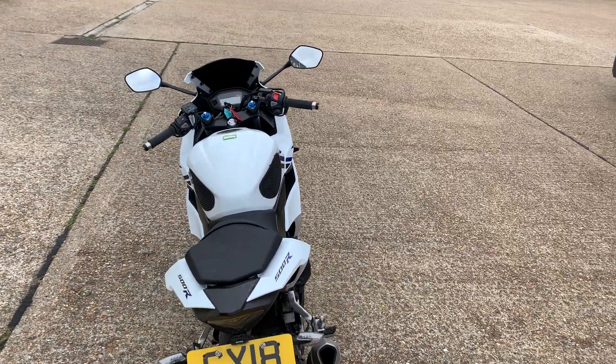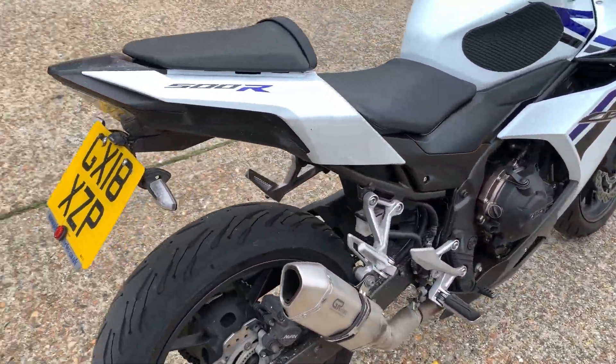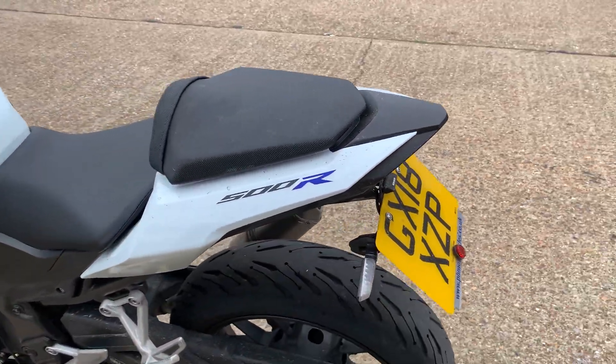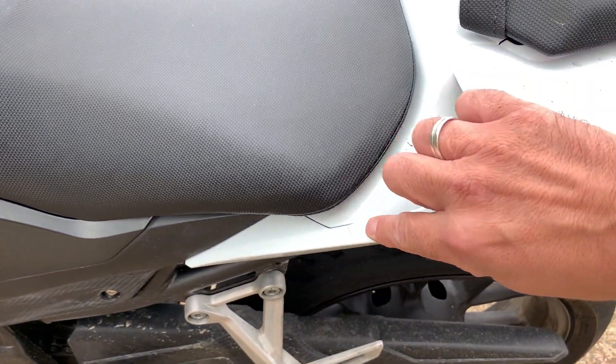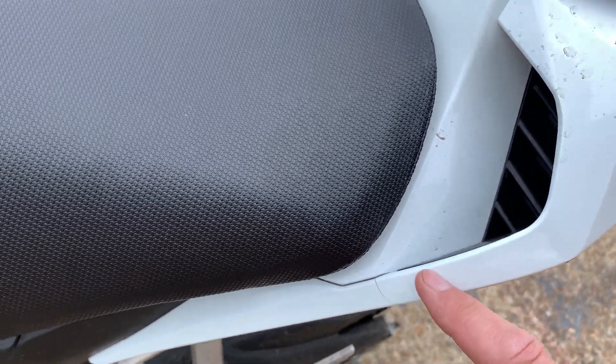If you look at the bike, it is a completely straight bike — it rides right. We've got a tail tidy on it. Over on this side, you've got a few marks on the tail unit just from the rider getting on and off. There's a scratch there and a tiny little crack just there.